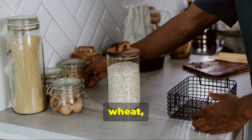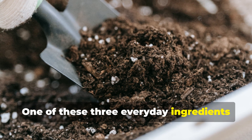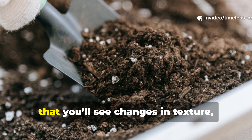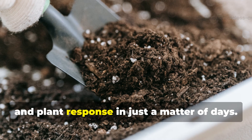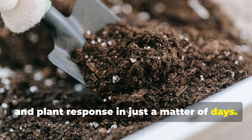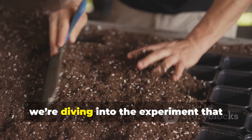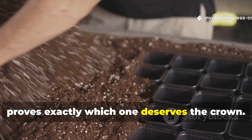Rice, wheat or flour — one of these three everyday ingredients can wake up sleepy soil microbes so fast that you'll see changes in texture, smell and plant response in just a matter of days. And today on Timeless Crops Haven, we're diving into the experiment that proves exactly which one deserves the crown.